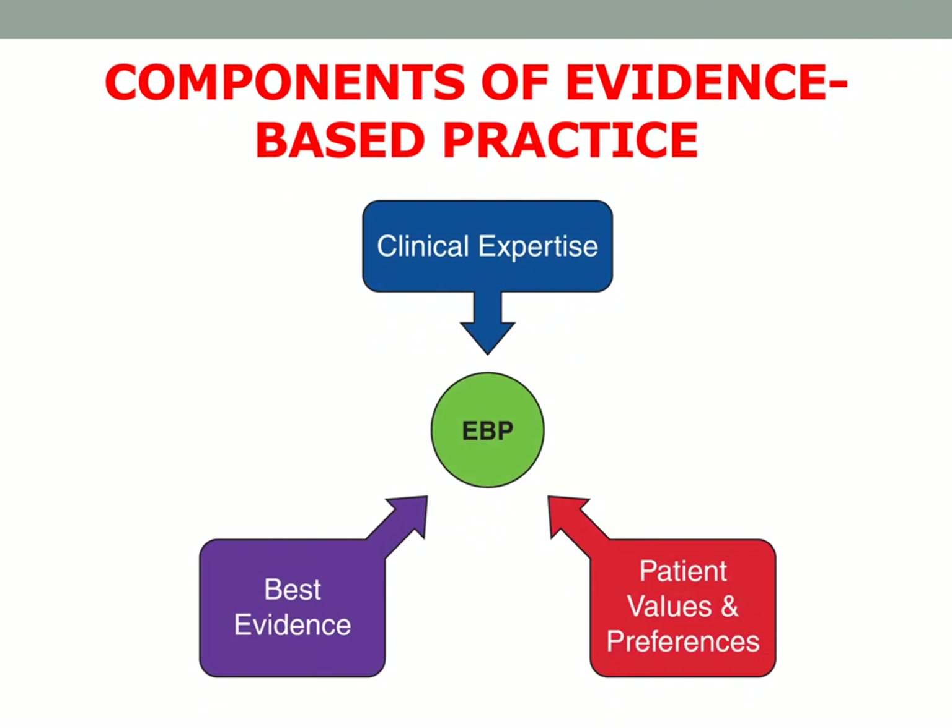We also have the components of evidence-based practice. First, we have clinical expertise. We also have the best evidence. And of course, we have to consider patient values and preferences. These are the three components of evidence-based practice.